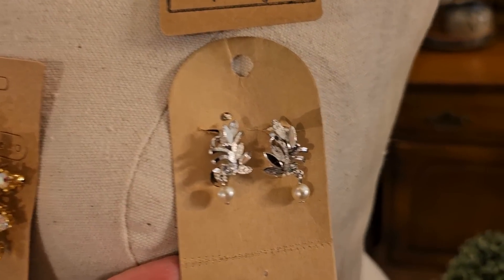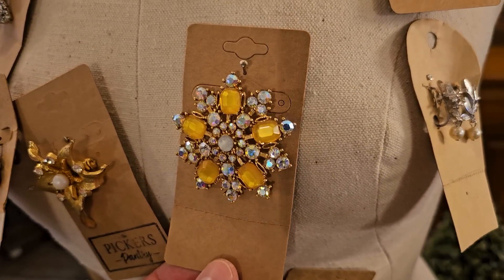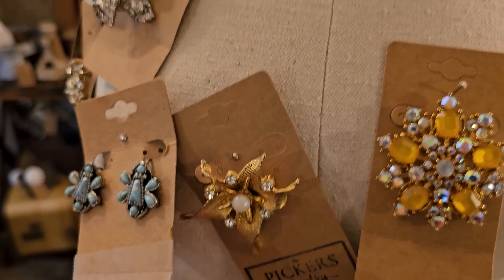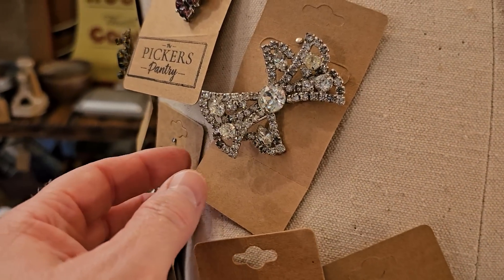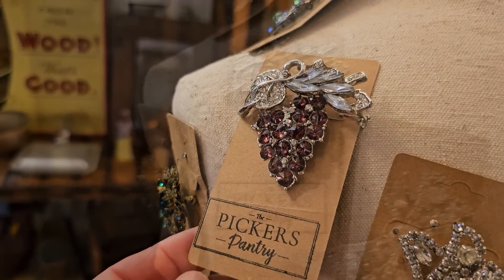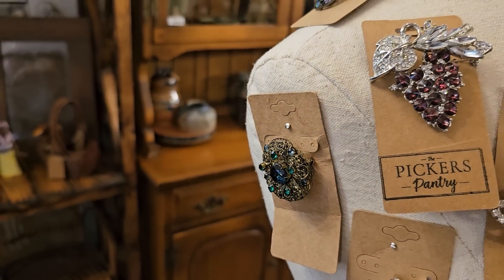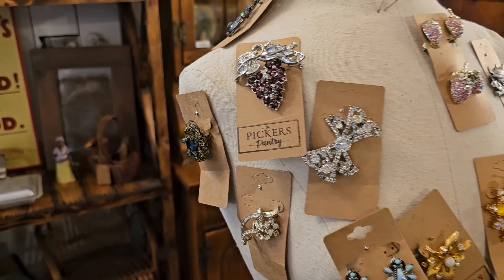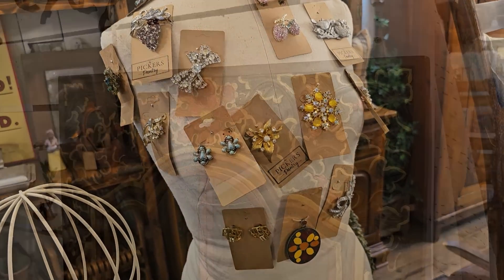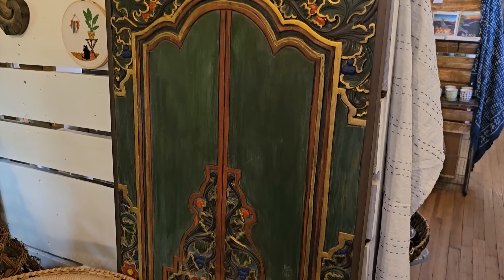Y'all know we have to look at their jewelry — I love these vintage earrings. And the brooches — I really like brooches with a scarf. I like that one, and you know I like purple. This booth kind of gives me a Moroccan bohemian vibe — I love all the vibrant colors.